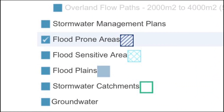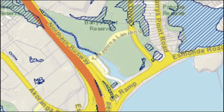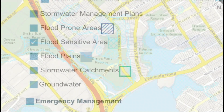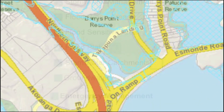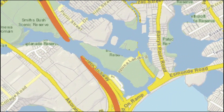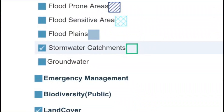Further layers available include the flood-prone areas, flood-sensitive areas, flood-plains, and stormwater catchments.